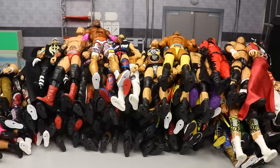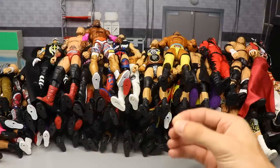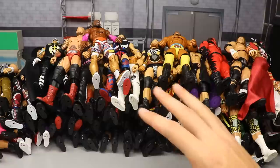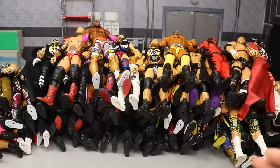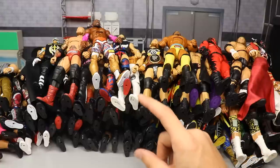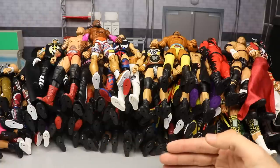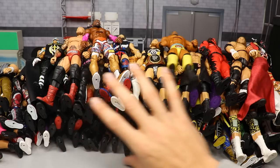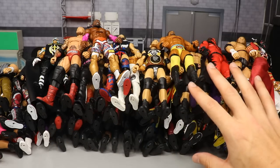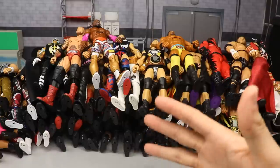We're not gonna make a separate video for Ultimate figures, but we will include them in this video. You guys can see by the mound of figures just the outstanding job that Mattel has done producing these WWE Elite figures that we love so much. Look at the massive pile right here - they do such a good job and they've gotten so much better since 2009 or 2010 when the series started.